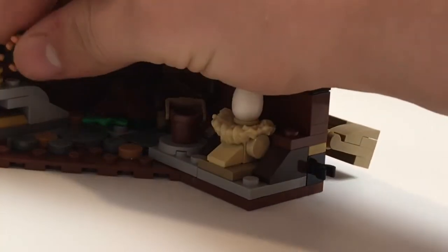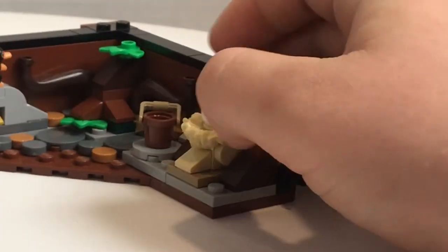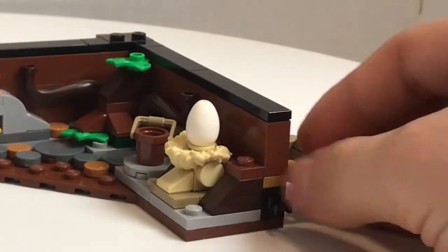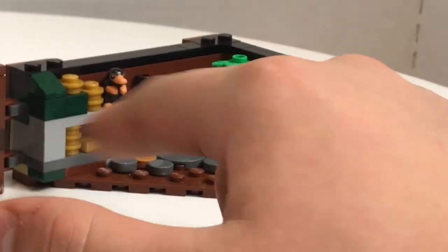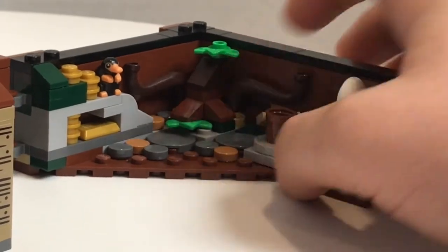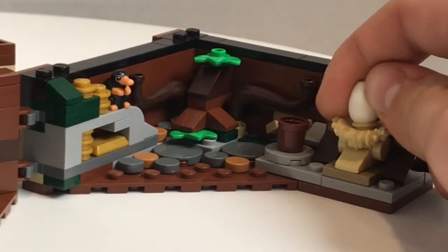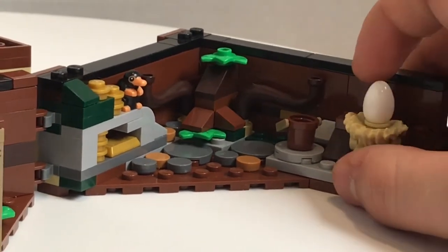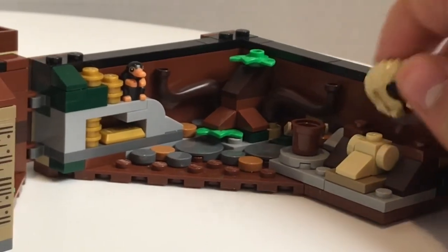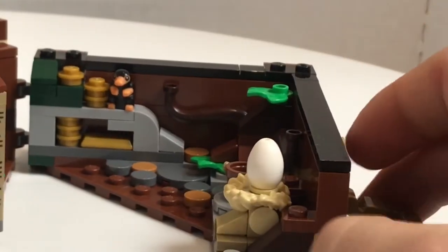Over here there is some more plant life, and you can see it's definitely meant specifically for the Niffler — the gold gives it away immediately. You can just put the Niffler up on this stud right here, and of course he has to go ahead and guard his gold. The whole look for this area is pretty good. It does have a little bucket and a little nest for an egg, and what they use here is the Kraven the Hunter neck attachment, which is pretty clever.